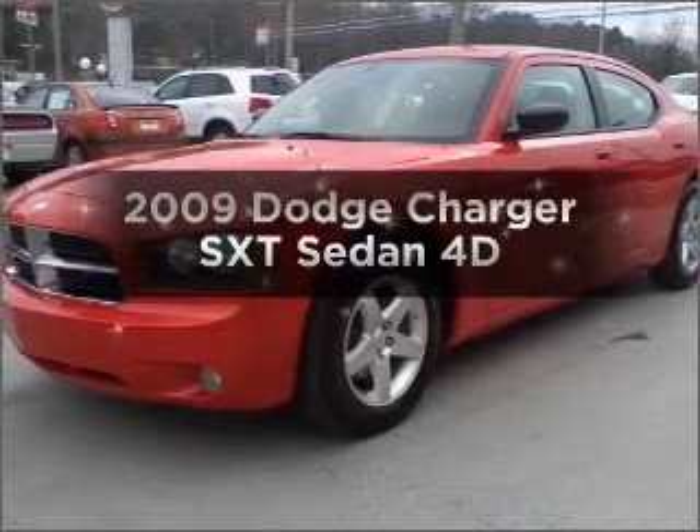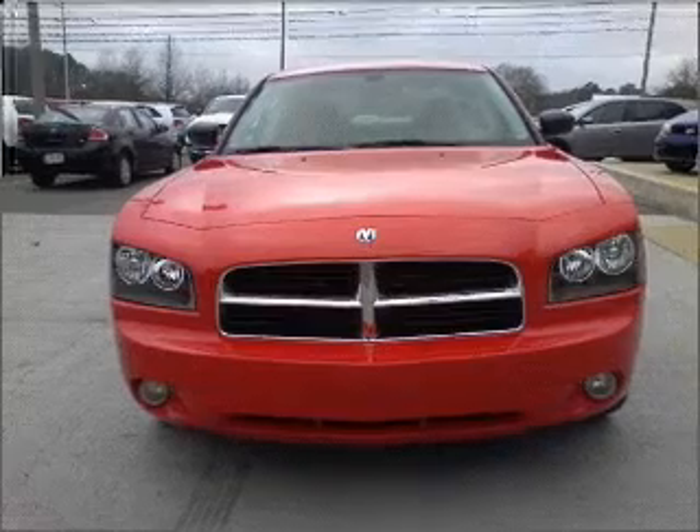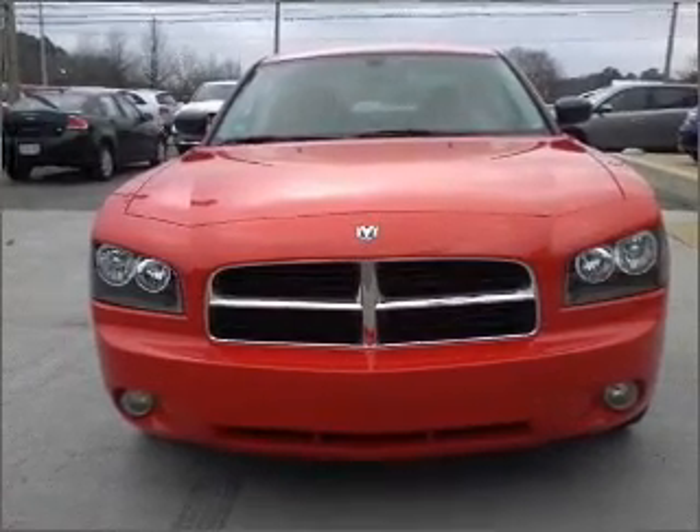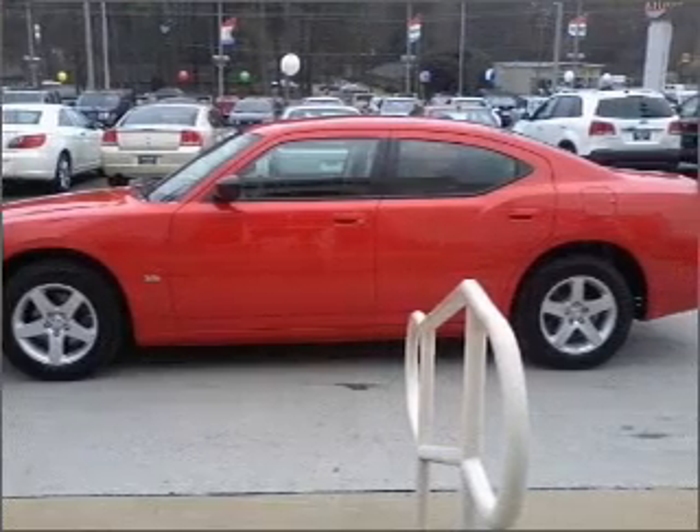Presenting the 2009 Dodge Charger. Travel the roads in style and comfort in this great vehicle. Premium wheels lend a distinctive appearance. You will appreciate the safety feature of anti-lock brakes.